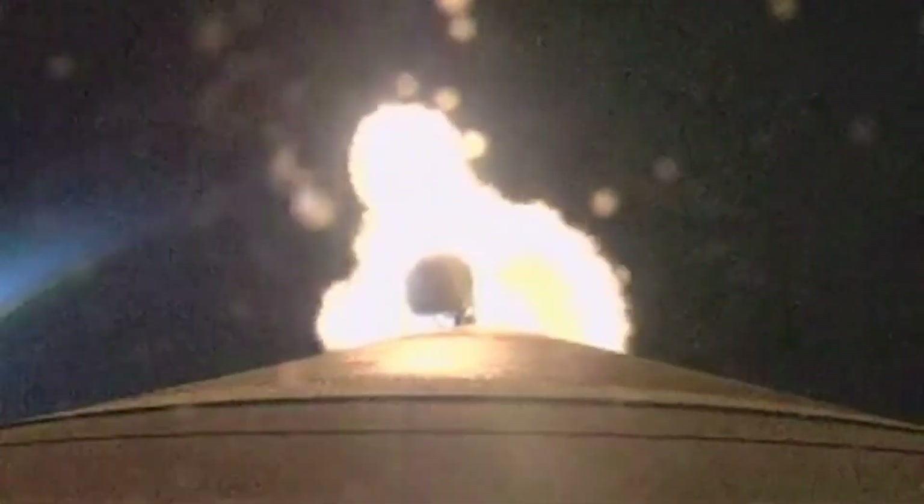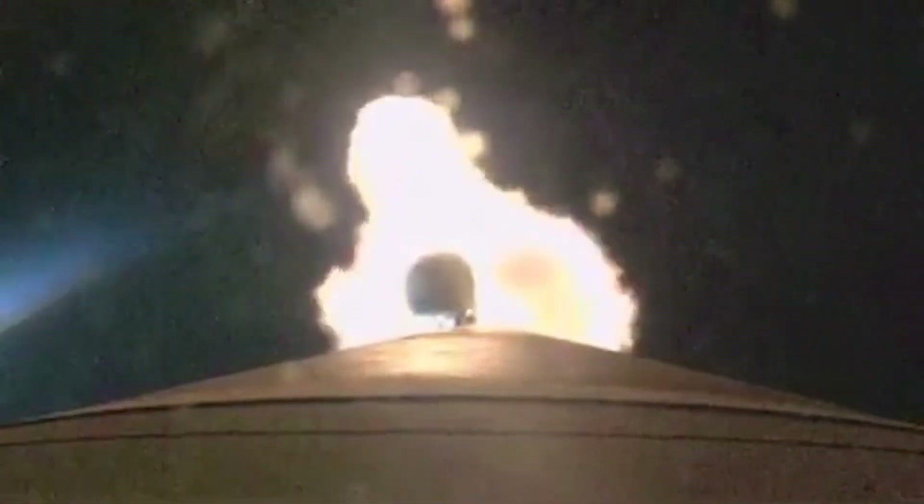Engine response looks good. 1 minute 50 seconds in. Atlas is now 17 miles in altitude, 11.5 miles downrange distance, traveling at 2,300 miles per hour. Now passing 2 minutes into flight. RD-180 engine operating parameters continue to look good at full thrust. At 2 minutes 11 seconds into flight, the Atlas rocket now weighs just one half of what it did at launch, burning propellant at a rate of 2,800 pounds per second.